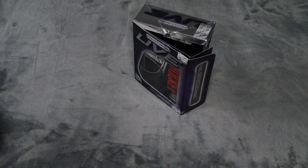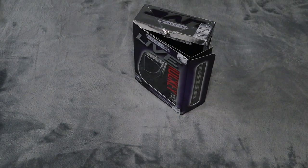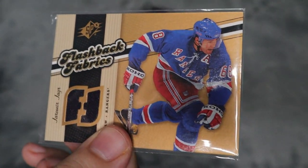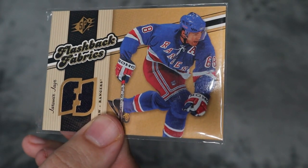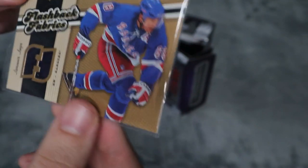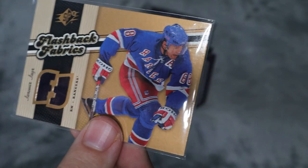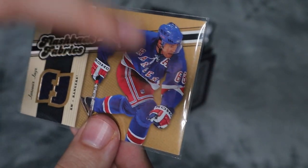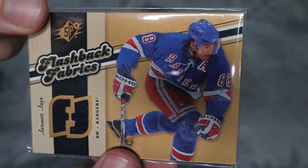I'm just going to pull out the cards here. So up first, we have a player that I do collect — I do PC. We have a Yogur jersey card — look at that, that is incredible! This is a Flashback Fabrics from SPx, 06-07. That is incredible. I do collect Yogur. Whenever he was on the Rangers — that is really cool. That is definitely going into my personal collection.